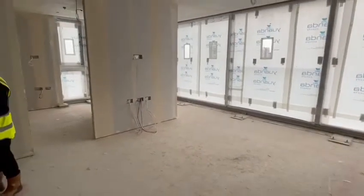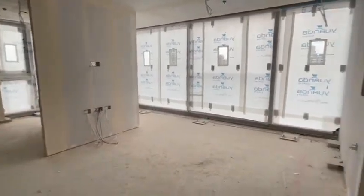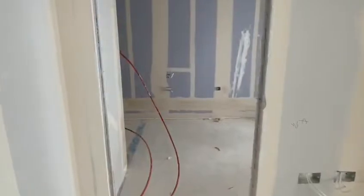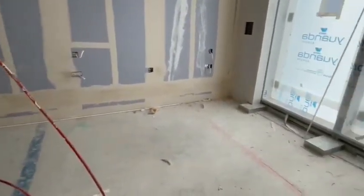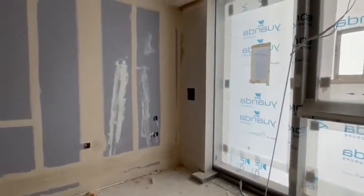The underfloor heating will commence in the coming weeks. Following this, they will then start the installation of the kitchen and wardrobes.